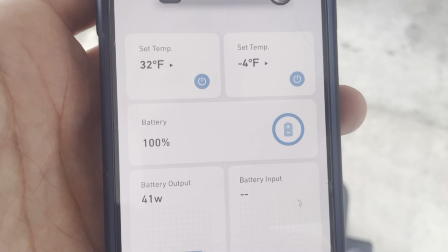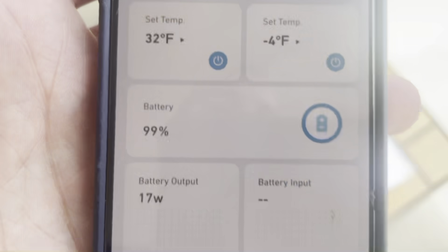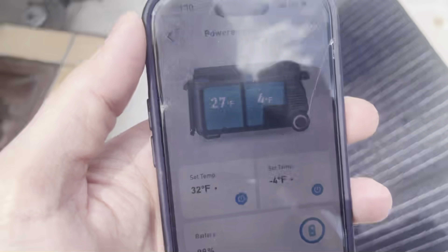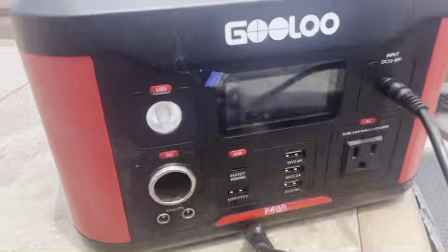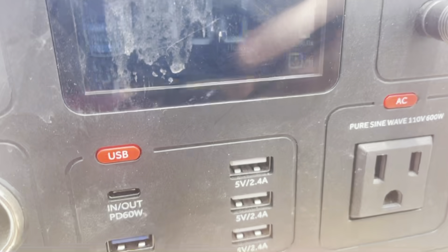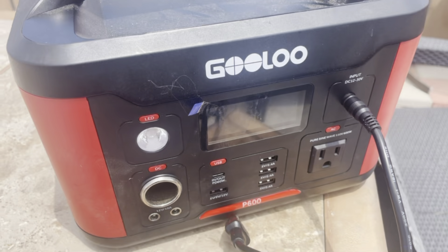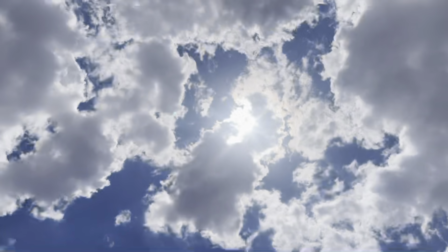The cloud coverage is showing output instead of input with the solar, which is interesting. We do have a lot of clouds in the sky today — more than normal. For comparison, here's a second panel plugged into a little cheapy battery, and it's showing only 2 watts of input. So it's not really the cooler's fault — it's just a cloudy day without a lot of sun.